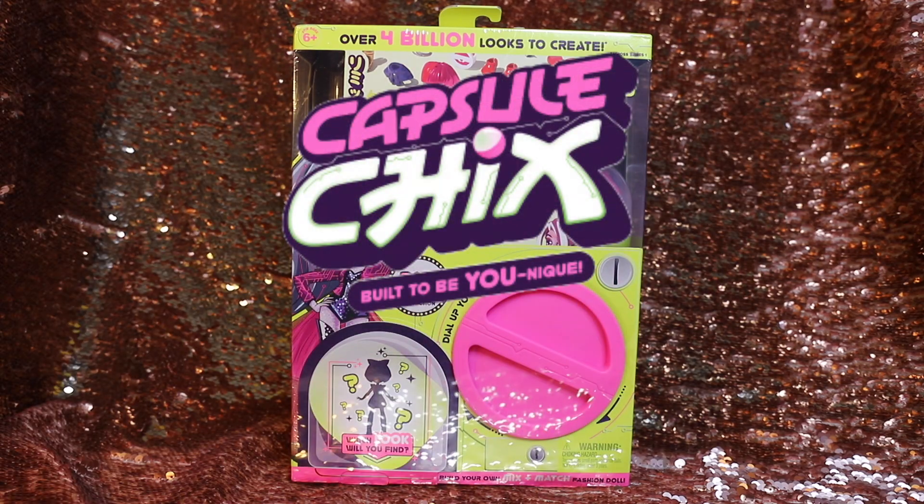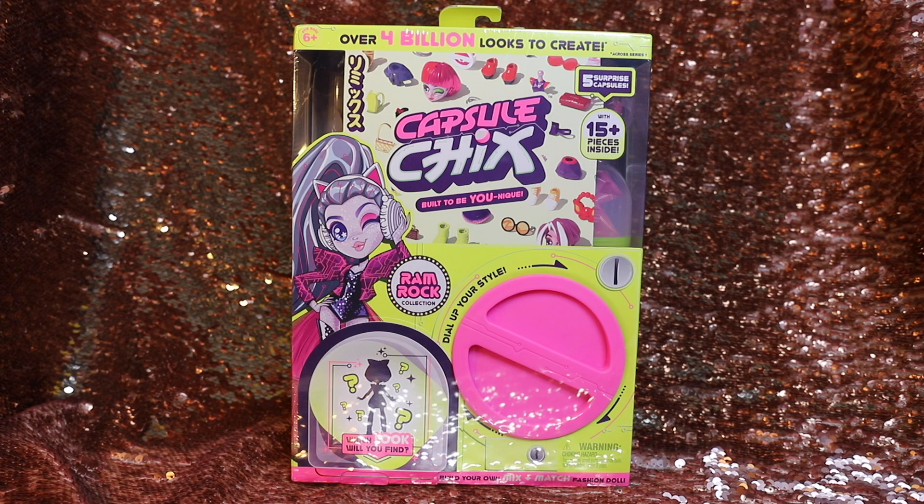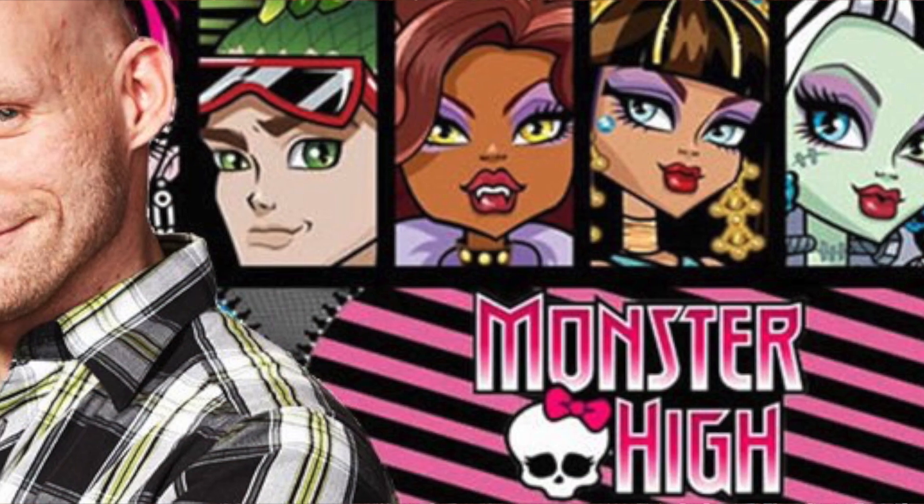Hey guys, welcome to Toy Chat! This is Max and Sang, and we got a very special package from our friends at Moose Toys. First, we have to give a big thank you to Moose Toys for reaching out to us and sending us a box of new Capsule Chicks — build your own little dolls. These are new dolls from the creator of Monster High, Garrett Sander.